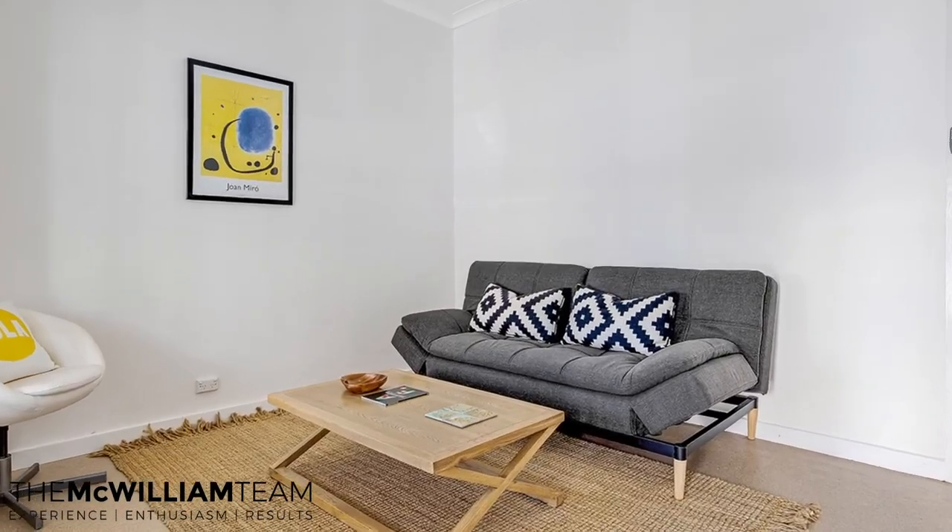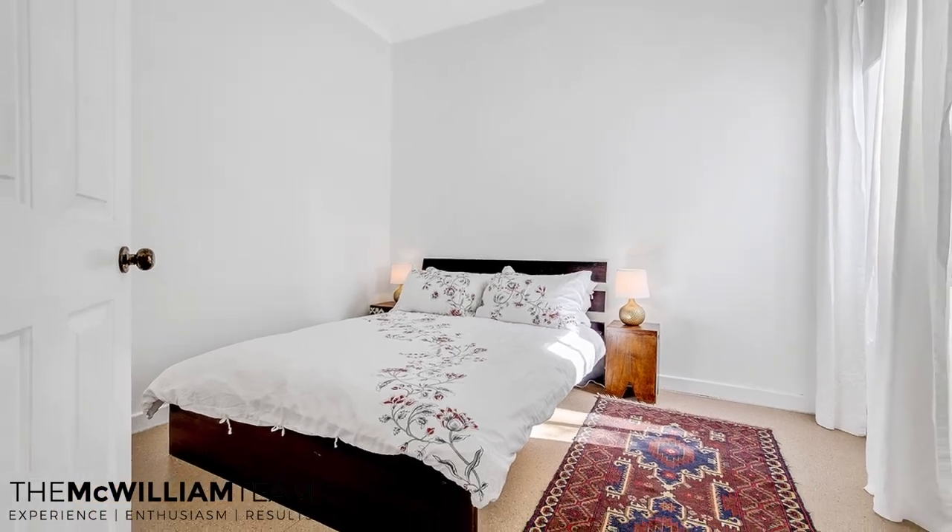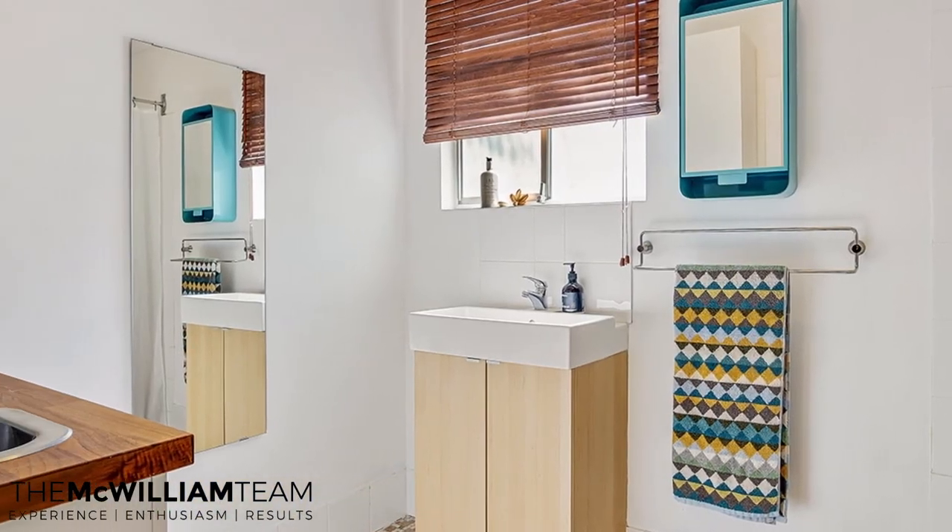The ideal person for this property would be maybe a first home buyer, downsizers, or a young professional couple. It could also be a really good base for a country person as well.